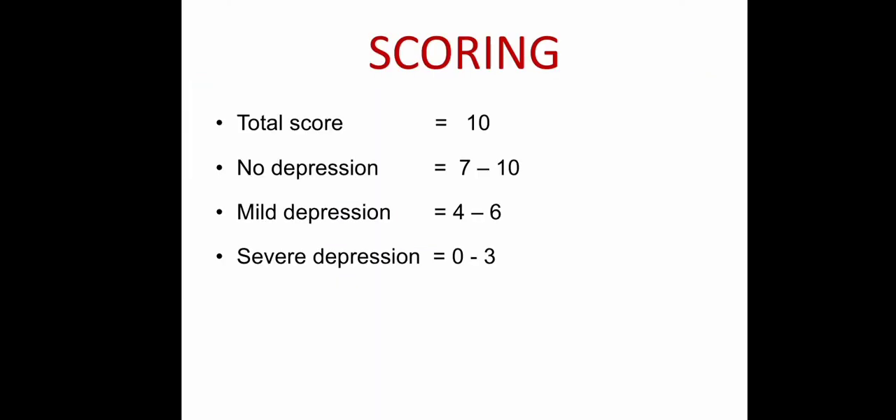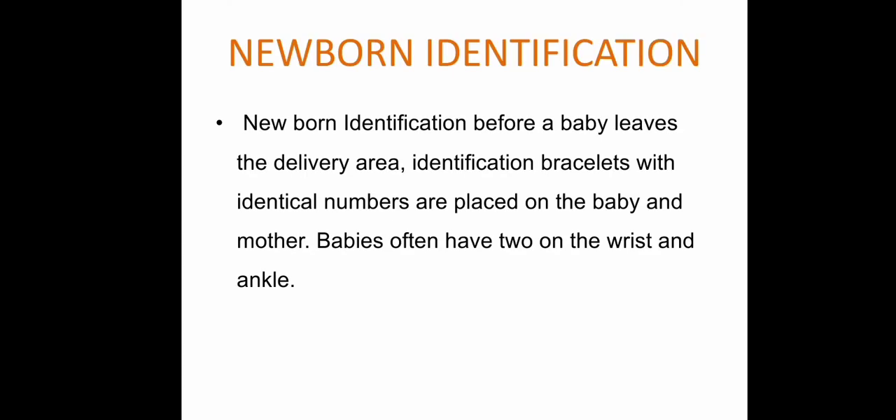The total APGAR score is 10. A score of 7 to 10 indicates no depression; 4 to 6 indicates mild depression; and 0 to 3 indicates severe depression.